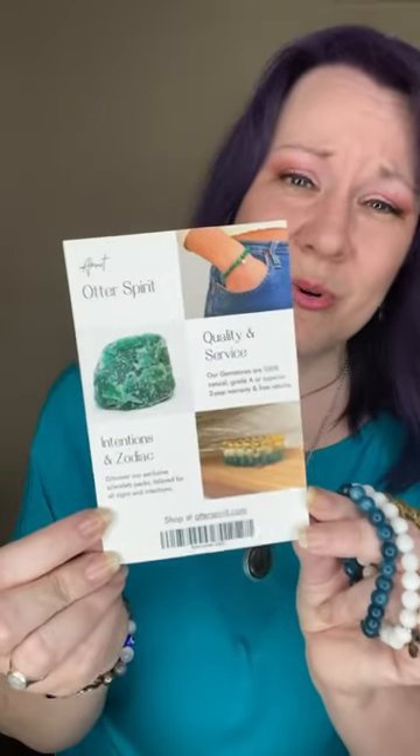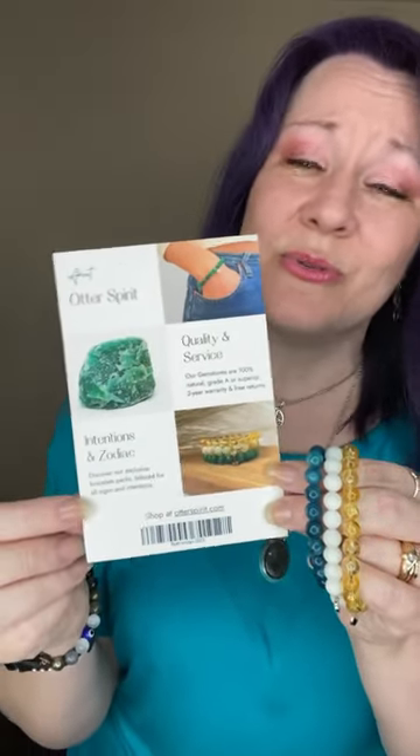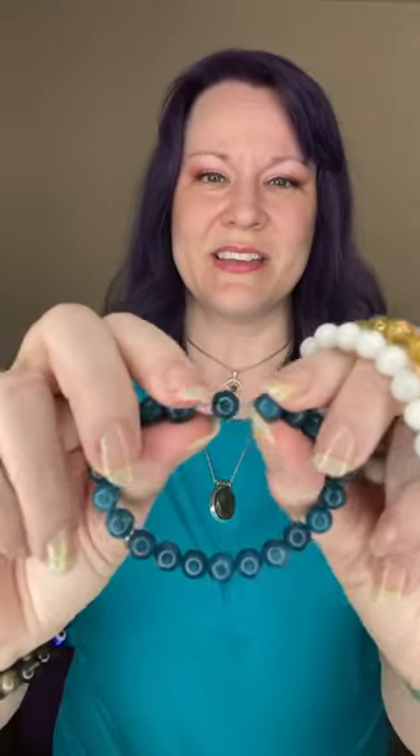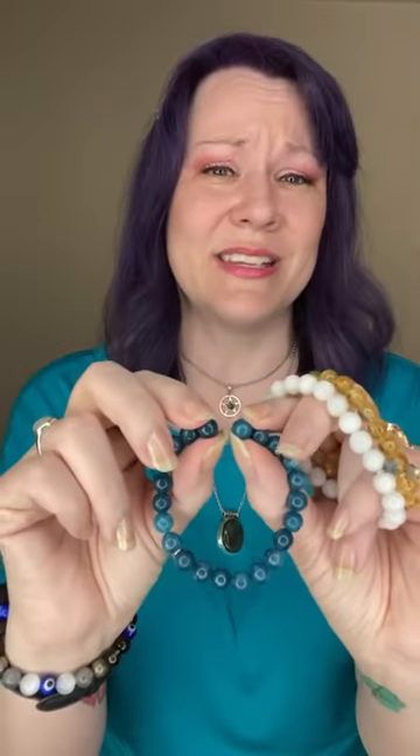So you can learn more about Otter Spirit. What I have found, other than that they are beautiful, real crystals, is the fact that they donate a dollar from each crystal sold towards saving the otters. And I can't think of a better way, because have you ever seen otters? They are adorable and they are rock fiends just like us.